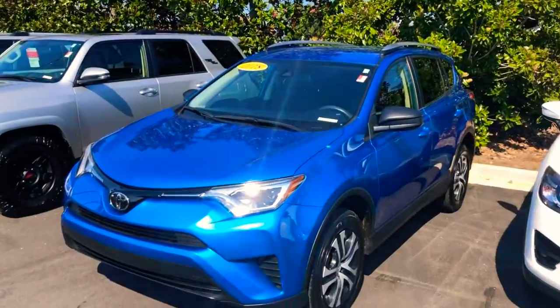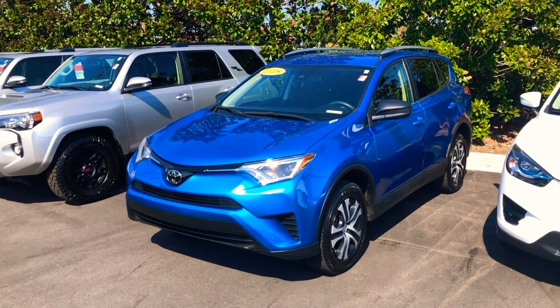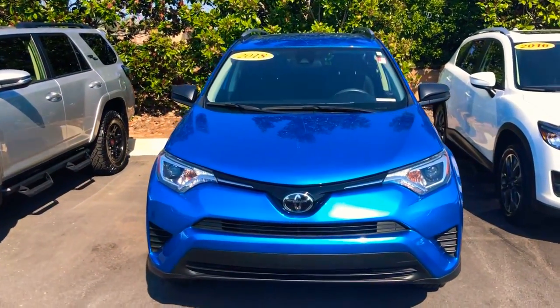Sylvia DJ Nelson here again with LaGrange Toyota at 1221 Lafayette Parkway. Yesterday I sent you a video on our other 2015 through 2018 RAV4s, but I didn't have the one we spoke about on the phone. Well, I've got it now — it was in detail getting shined up, and this bad boy looks good. Here it is: the 2018 Toyota RAV4.